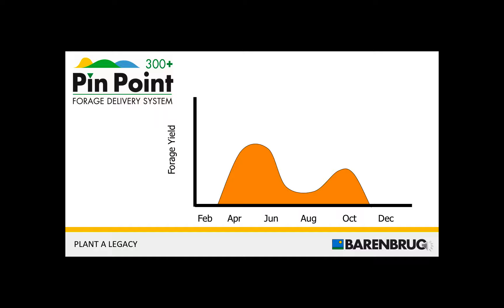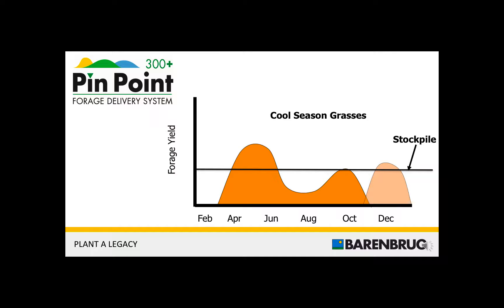The whole idea is about extending the grazing season. You can easily see that this is the dispersion of forages over the year for cool season grasses. And obviously, you see that we have forage gaps. The Pinpoint program is all about offering different species and varieties to fill those forage gaps.